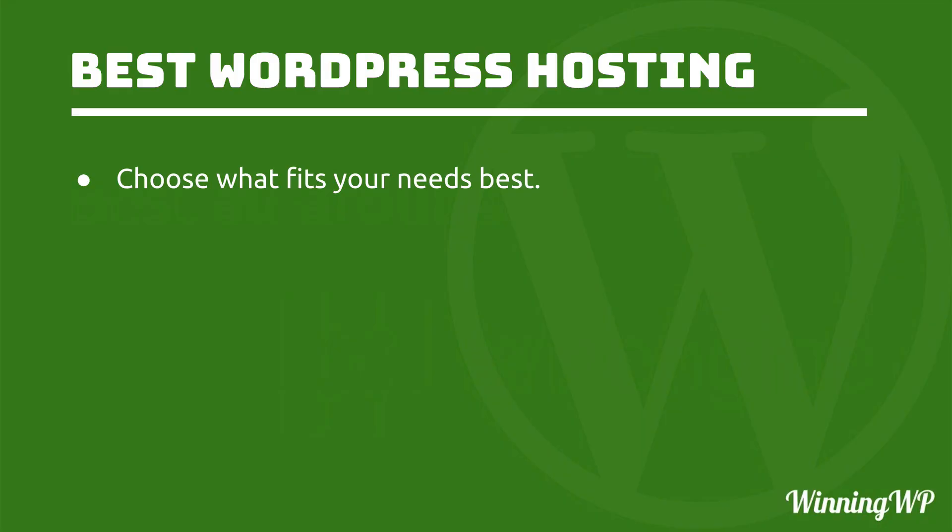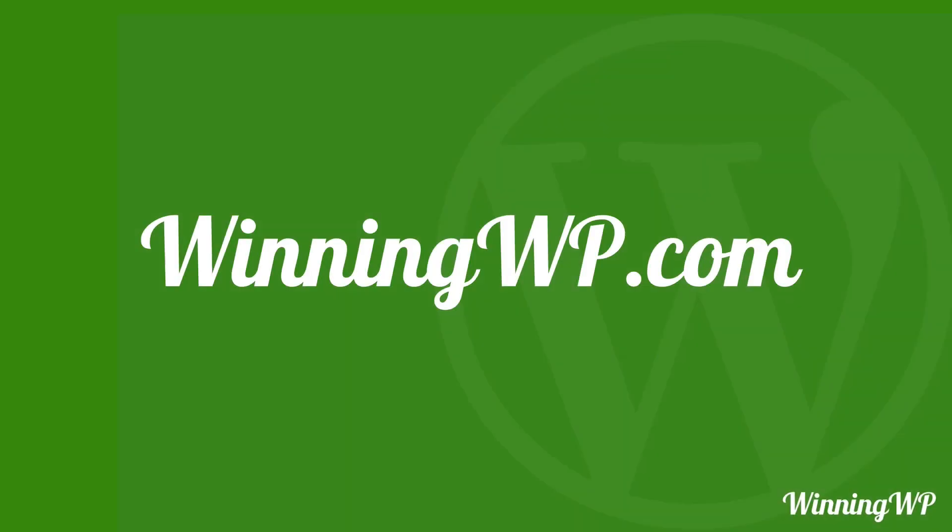What's really important is that you choose what fits your needs best. Most of these hosts have a free trial — if you have the time, it's worth trying them out. Put your site up, see how it feels, see how you like the support. It's like test driving a car. Somewhere out there is the one that's just right for you — you just need to figure out which one suits your needs best. If you'd like to learn more about WordPress, check out winningwp.com.